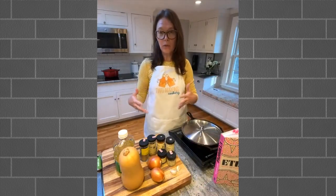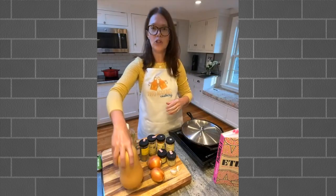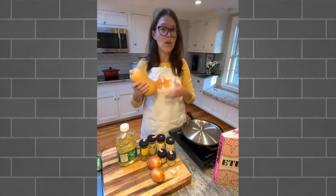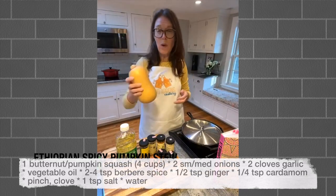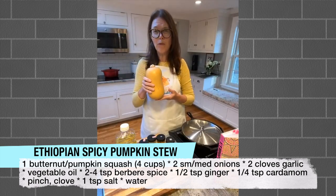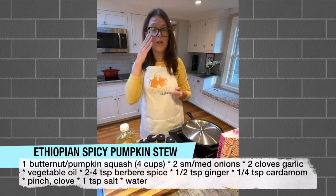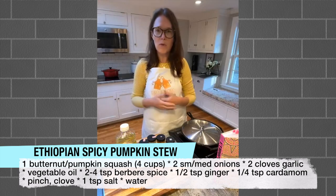Let's go over the ingredients. For the pumpkin stew, you could use a sugar pumpkin, but the more common squash you can find is butternut. So if you find a pumpkin squash, use that; otherwise butternut squash is an excellent substitution. You'll want about four cups of it chopped - we'll probably use a little more than half of this one. Whatever you don't use, just wrap it up and put it in your fridge; it won't go bad in the next couple of days.